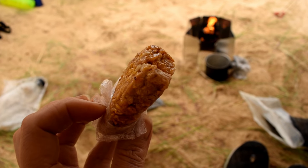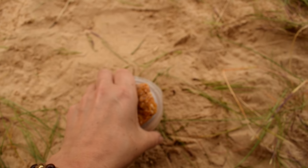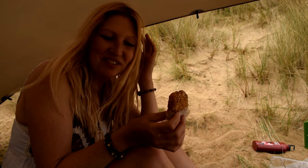Homemade cornflake, peanut and honey bar — and a brew. 'I've seen them, you can buy them at Pets at Home.' Sorry, well, it's not hamster food.